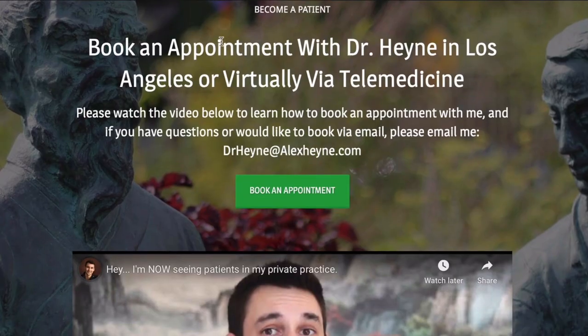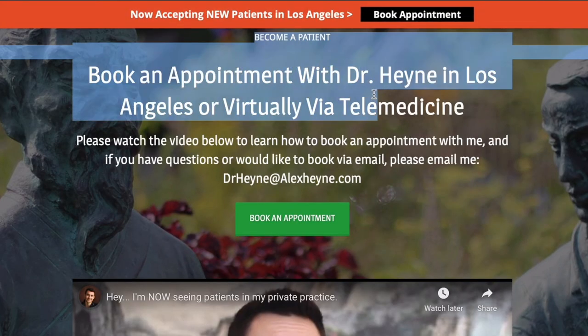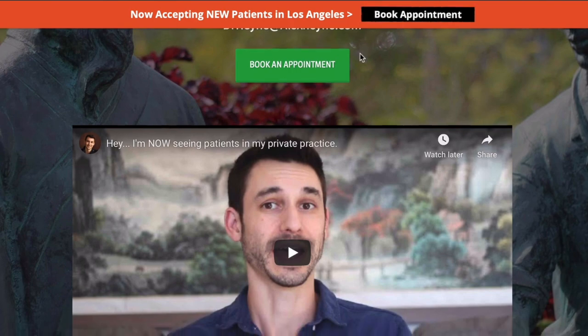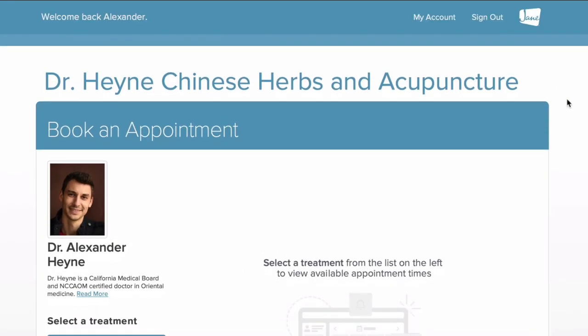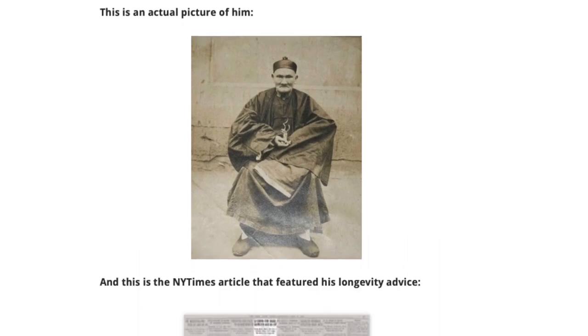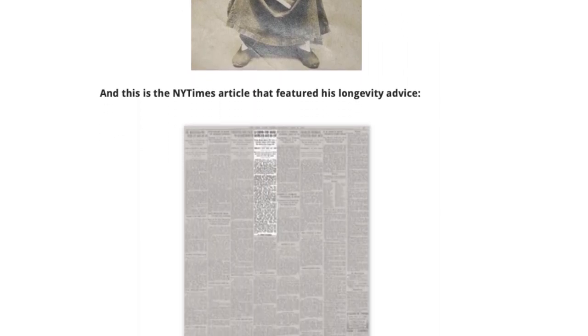Before we jump into this video, two very important links right below it. The first is if you'd like to become a patient of mine locally in Los Angeles or virtually via telemedicine, you can reach out to my private practice. There's also a free guide, which is four daily rituals that can help you add years to your life with Chinese medicine.